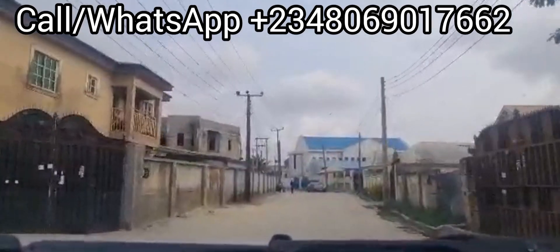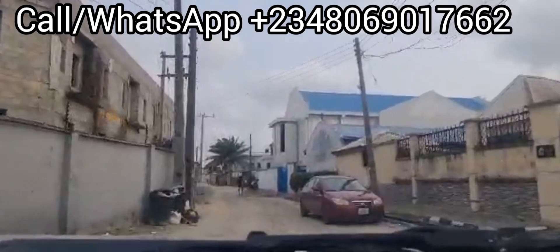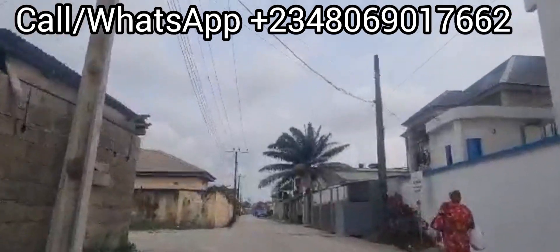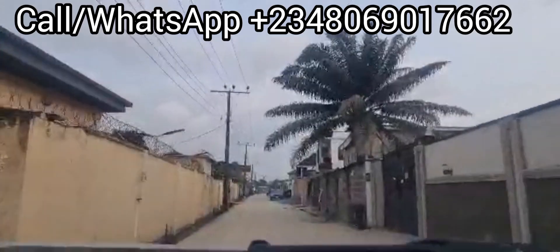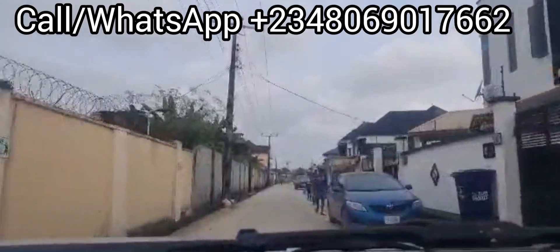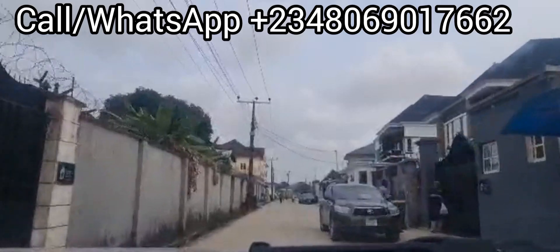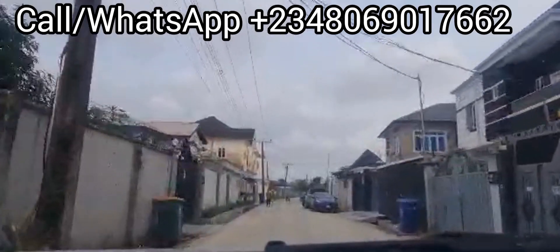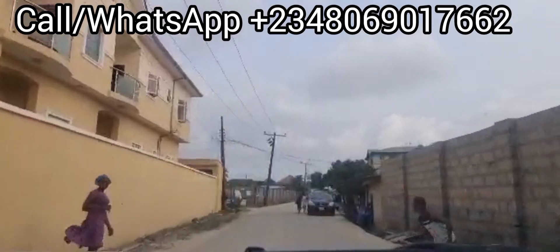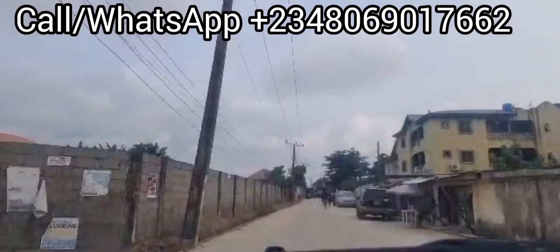I can see residential houses — nice. You can see the kind of houses: duplexes and bungalows inside here. That's the gate, and that's the expressway you're seeing over there.